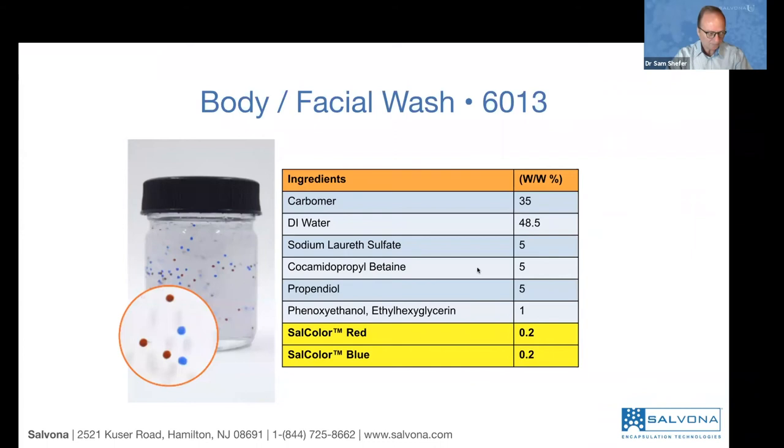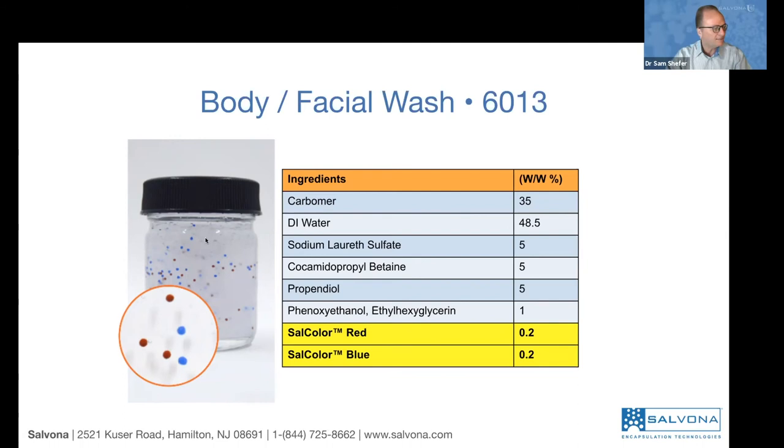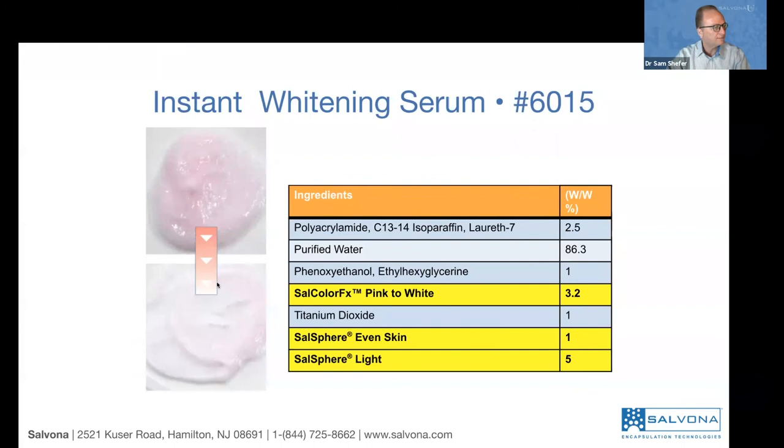Here is another example of a facial wash. This time we are using some color — red and blue — and the level we recommend is only 0.2%. That 0.2% is sufficient to get a good density of beads. The base is a standard wash base with carbomer, water, and sunflower, propanediol, and preservative. This 0.4% total is sufficient to get a concentration that is visual. Of course you can use more or less.